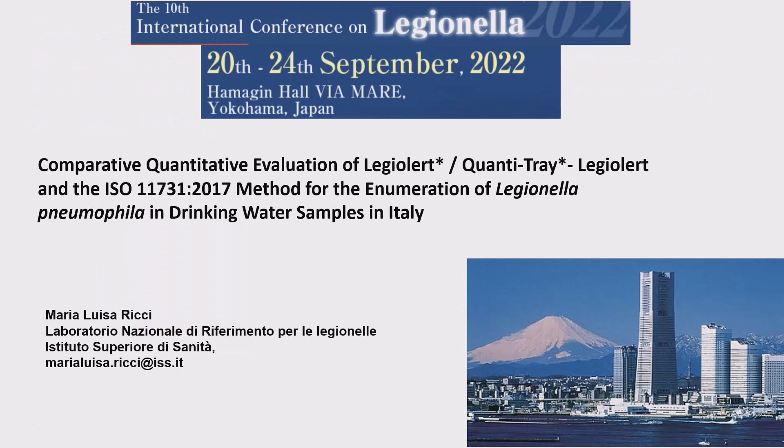Good afternoon, everybody, and thank you also for my part to the organizers of the meeting for inviting me, and also to IDEX, which gave me the possibility to do this study and to present you this data.